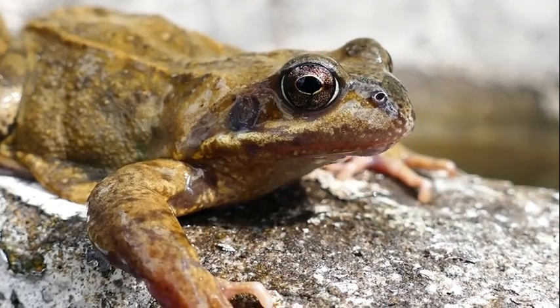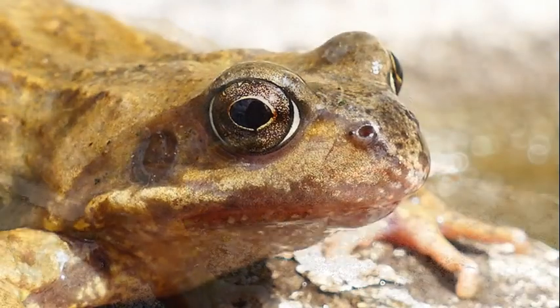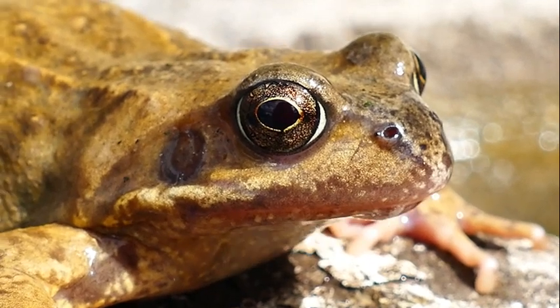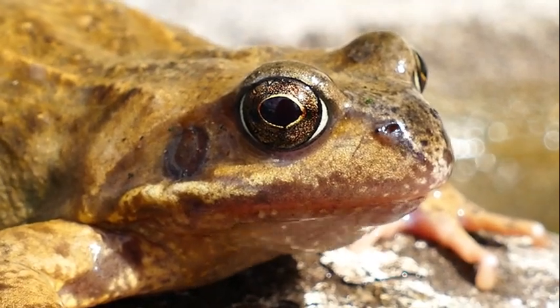Wood frogs can live through being in a frozen state. They can appear dead, but don't be fooled by their state of body — they will be out and about from their hibernation during the springtime. They like to live in forests, and you might notice frogs in swamps. They are yellowish-green colored with a dark eye mask. If you encounter a frog that does not have a dark mask around its eyes, then it's probably not a wood frog.